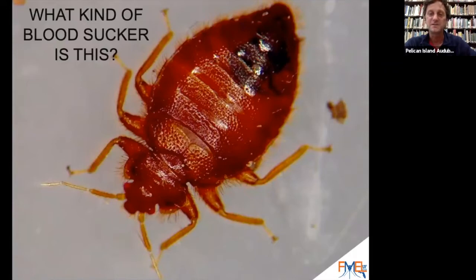Now this is getting tougher and tougher. How about this one? Anybody know what this one is? A tick has eight legs, but this one has six legs. This one might bite you while you're sleeping. A bed bug. That's right — this is our friend the bed bug, a beautiful red bed bug.